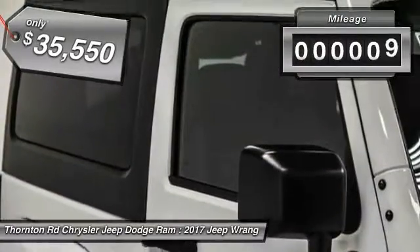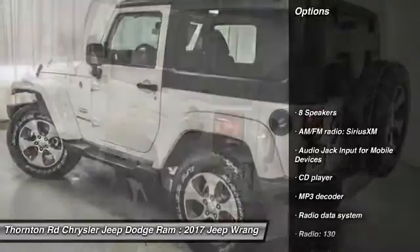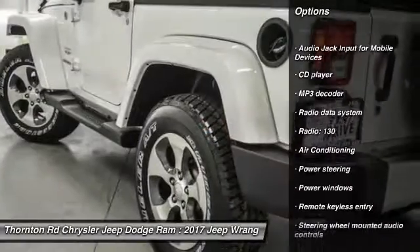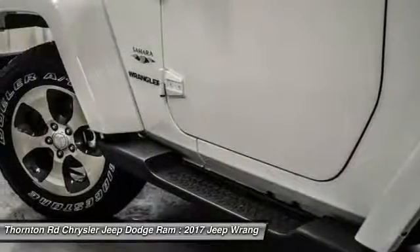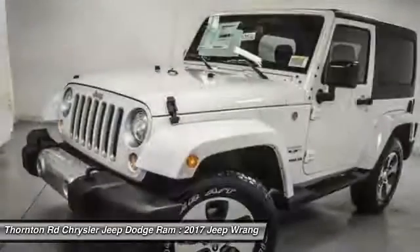This vehicle has less than 100 miles. Here are some of this vehicle's great options: traction control, air conditioning, leather wrapped steering wheel, dual airbags, power steering, four-wheel disc brakes, eight speakers, center armrest, electronic stability control, security system.